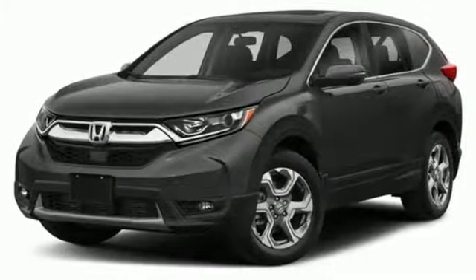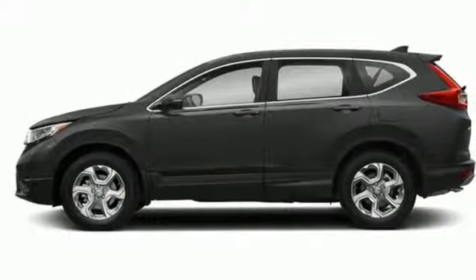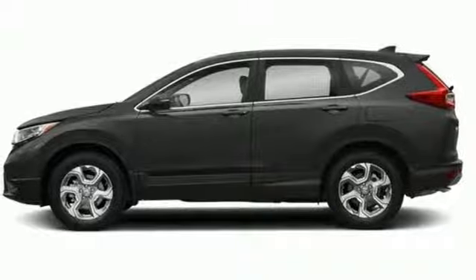It's a Honda, so longevity comes standard. Someone is going to drive this fantastic vehicle off the lot. It should be you. Test drive it today.